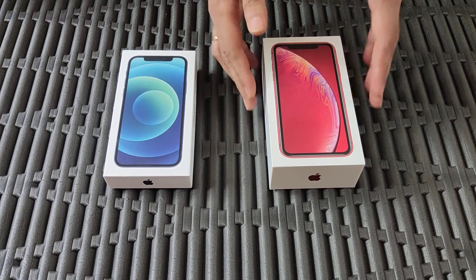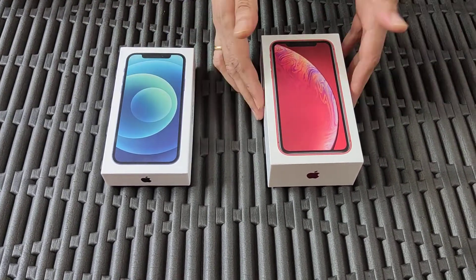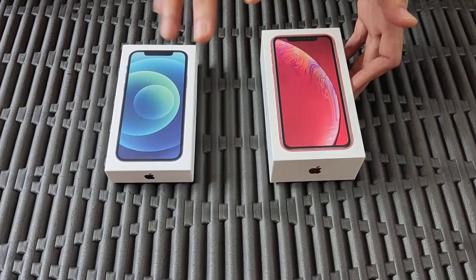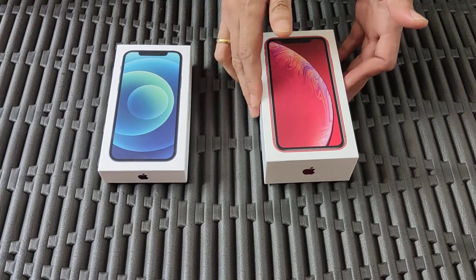You must think I'm thrilled, right? I must be the most happy person in the world to get an iPhone 12? Not so sure, and I'll tell you why.